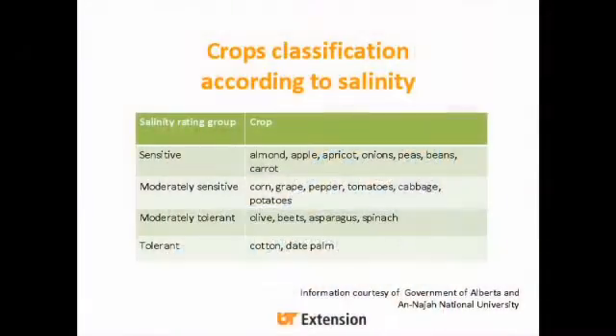Sensitive crops include almond, apple, apricot, onions, peas, beans, and carrots. Moderately sensitive crops are corn, grape, peppers, tomatoes, cabbage, and potatoes. Moderately tolerant things are olives, beets, asparagus, and spinach. The tolerant category includes none of the vegetables — a lot of forage crops and cotton are more tolerant.